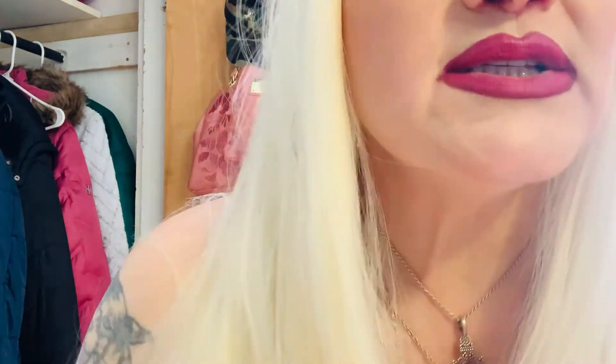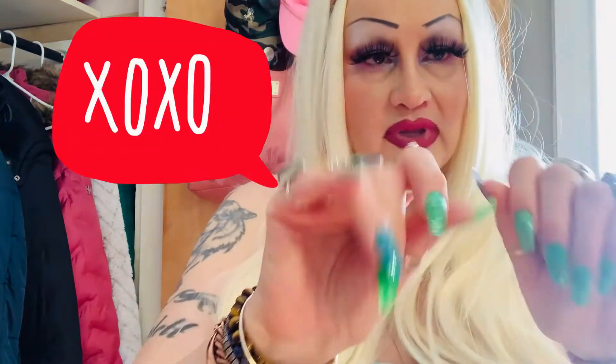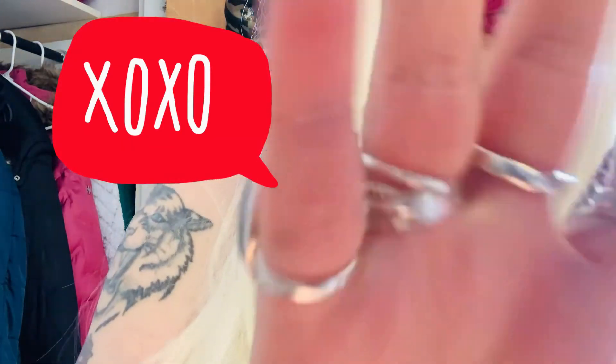Okay guys, that's it for this video. I'm sending you lots of love. Have a wonderful day. Bye!